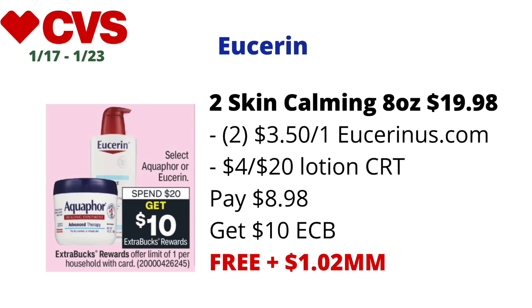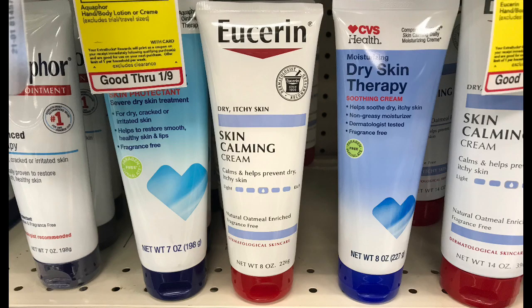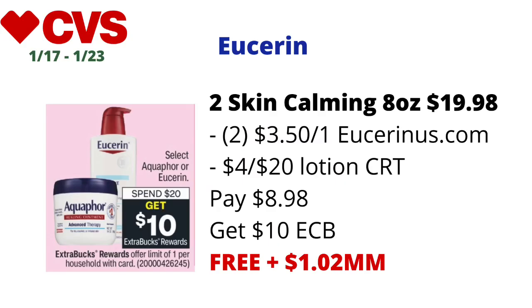Eucerin or Aquaphor will be on a spend-$20-get-$10-back-in-ECBs deal, limit one. If Eucerin Skin Calming Lotion 8 oz is included, pick up two at $9.99 each online and in-store, totaling $19.98. Use two $3.50-off-one coupons from Eucerin.com and a $4-off-$20 lotion CRT. You'll pay $8.98 at the register and get back $10 in ECBs — final cost: free and a $1.02 money maker. This is skincare and tracks for CVS Beauty.